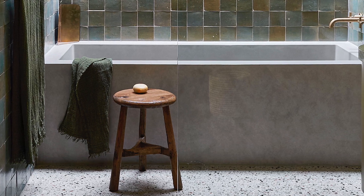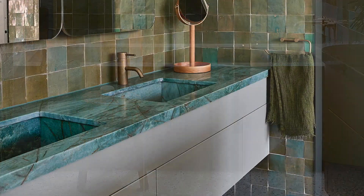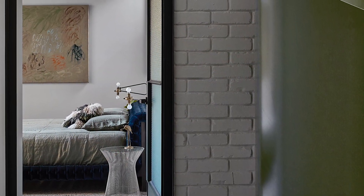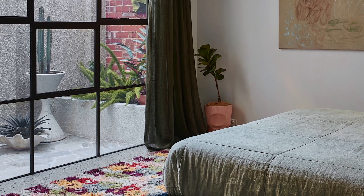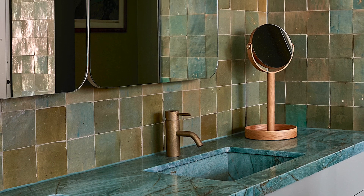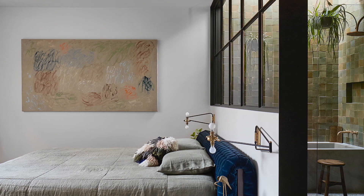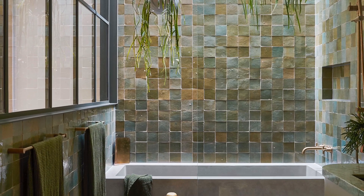A bespoke concrete bath was especially commissioned by the clients and complements the floor's aggregate mix of polished concrete. The vanity basins were hand-cut and hand-formed within the striking green stone countertop. Meanwhile, the main bedroom features bespoke custom textiles, especially commissioned artwork, and feature wall sconces carefully selected by the owners from vintage designer collections. The TIDA judges were impressed with how both the bathroom and bedroom combine a number of distinctive design elements to create a cohesive and relaxed sense of retreat that reminds the owners of their travels and adventures. Congratulations to Markman and Nurlik, winner of the 2024 TIDA Australia Architect Bathroom of the Year.